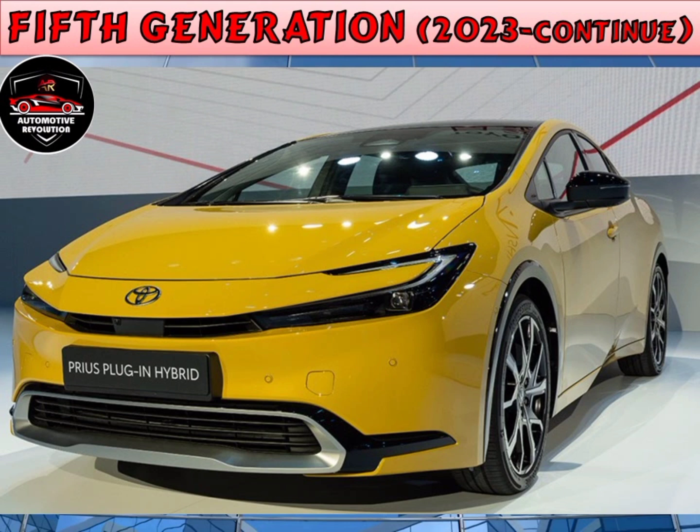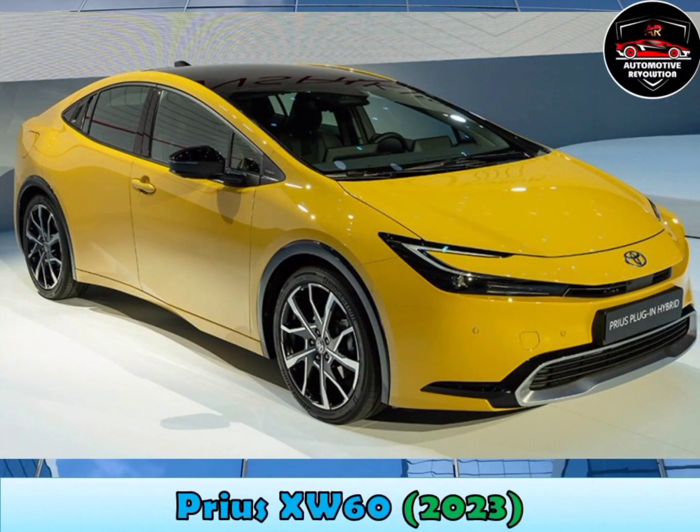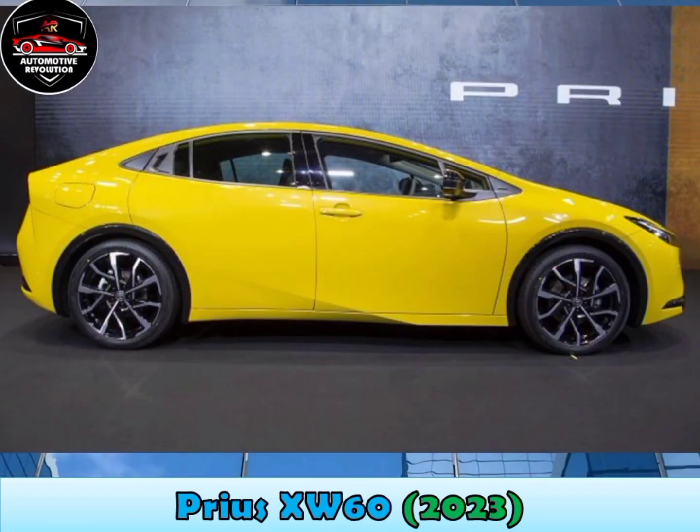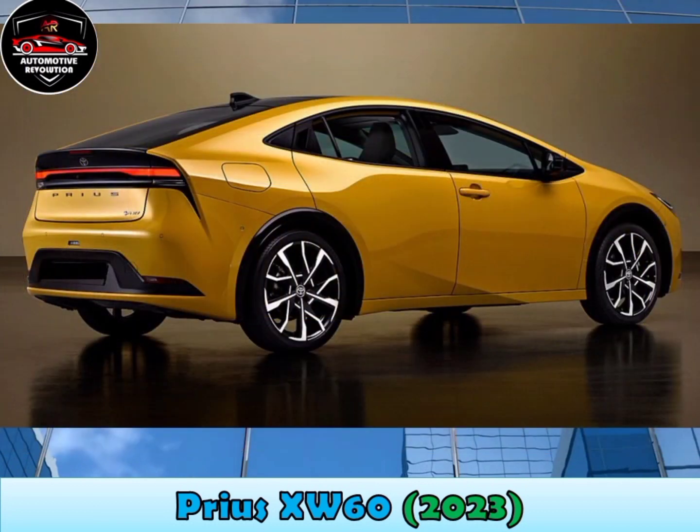The 5th generation Prius was unveiled on 16 November 2022, with two powertrain options. The first uses Toyota's series parallel hybrid system, available in 1.8-litre and 2.0-litre variants producing 138hp. This model is also available with the E4 all-wheel-drive system.